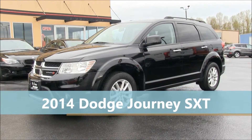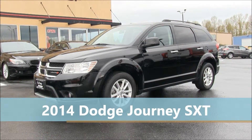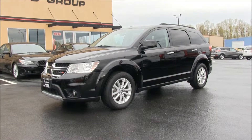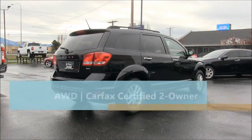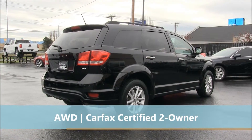This 2014 Dodge Journey is available for sale at ByDesign Auto Group in Burlington, Washington. This is an all-wheel drive SUV with a 3.6-liter V6 engine and an automatic transmission.